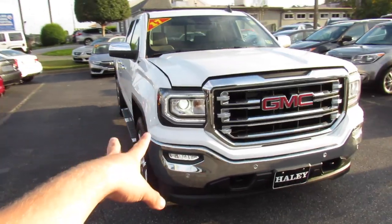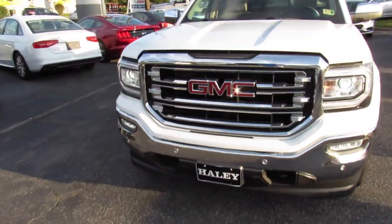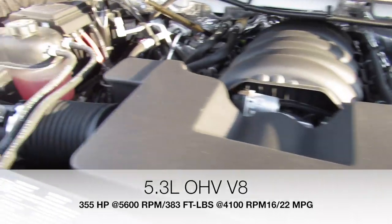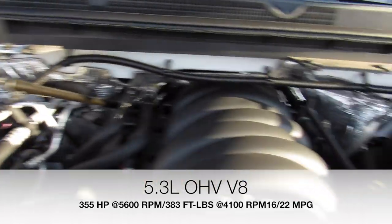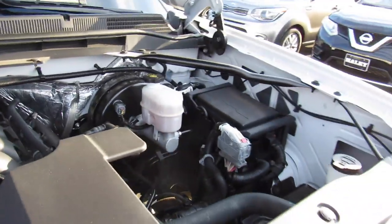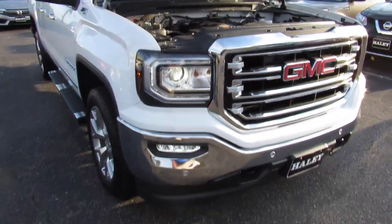Up front you can see the projector HID headlights, LED fog lights, and LED daytime running lights. Under the hood, this one has the 5.3-liter V8, and everything under here is in great shape.